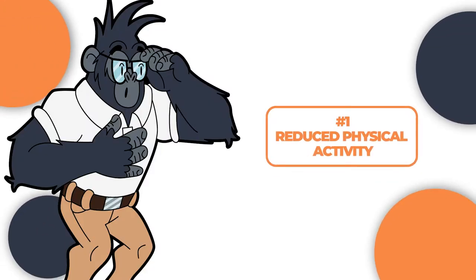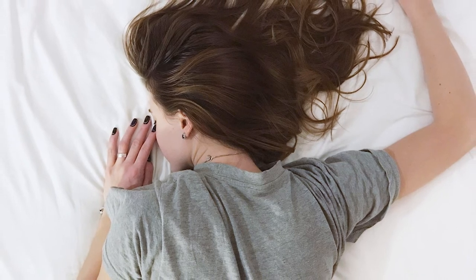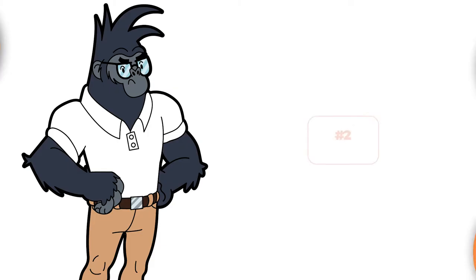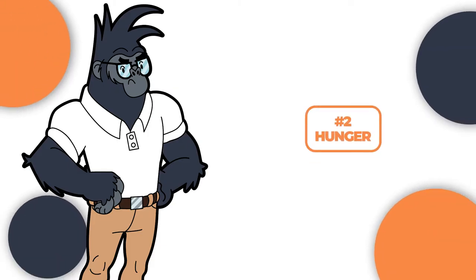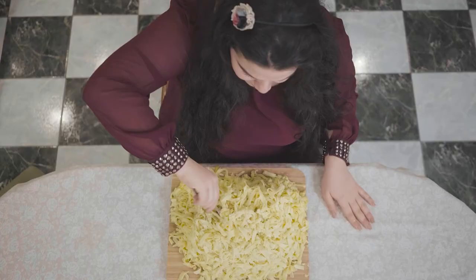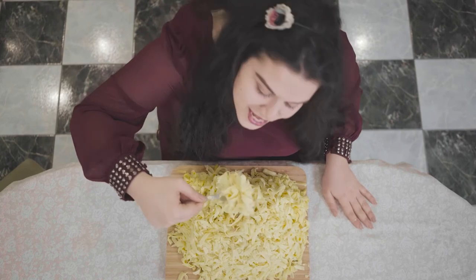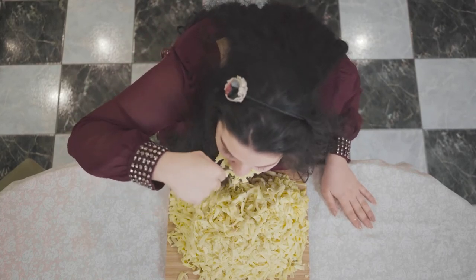Although the 14-10 method is beneficial for improving your overall well-being, it also features a few downfalls. Number one: reduced physical activity — as a newbie, you will likely experience reduced physical activity when starting out. Number two: hunger — you may also experience severe hunger, which can be uncomfortable among newcomers. Number three: it may lead to overeating. All types of intermittent fasting are associated with overeating during the eating period, and the 14-10 method is no different.